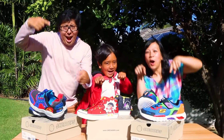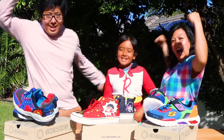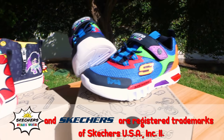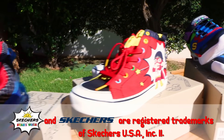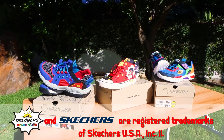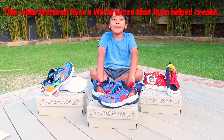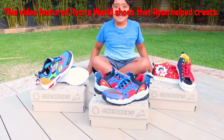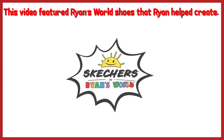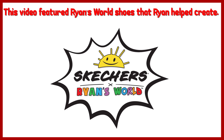Parents, these three fun styles in the Skechers Ryan's World collab are available now. You'll find the shoes online at Skechers.com and in select Skechers retail stores. Thank you for watching my Skechers Ryan's World collection video. Remember, always stay happy and rise up. Bye! This video featured Ryan's World shoes that Ryan helped create.